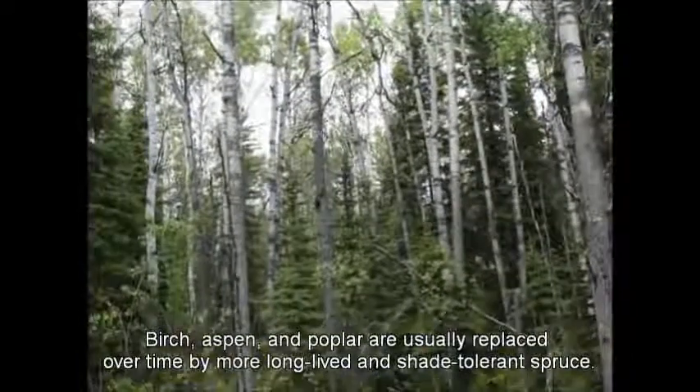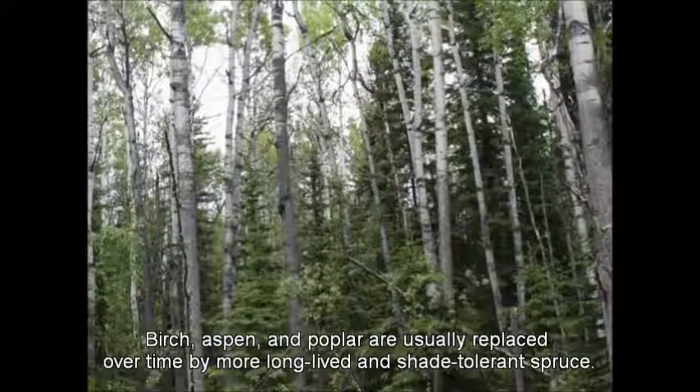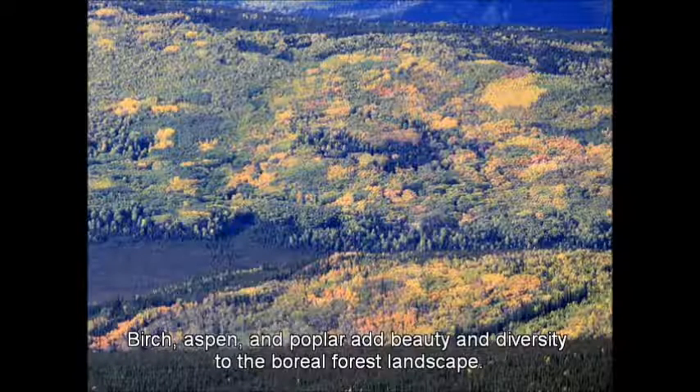Birch, aspen, and poplar are usually replaced over time by more long-lived and shade-tolerant spruce. Birch, aspen, and poplar add beauty and diversity to the boreal forest landscape.